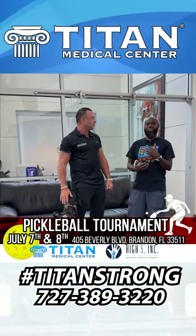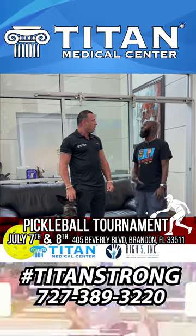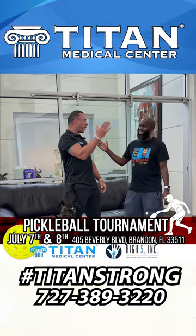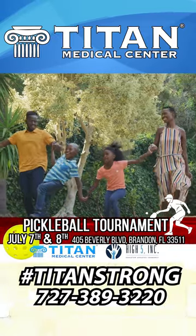We'll see you guys on the 7th and 8th at High Five. Let's go! Peptide therapy is truly amazing and can help so many people in so many ways. Here at Titan Medical Center, we have a lot of different weight loss options, including peptide weight loss options that get patients amazing results. Today I want to talk about AOD 9604 — Advanced Obesity Drug 9604.